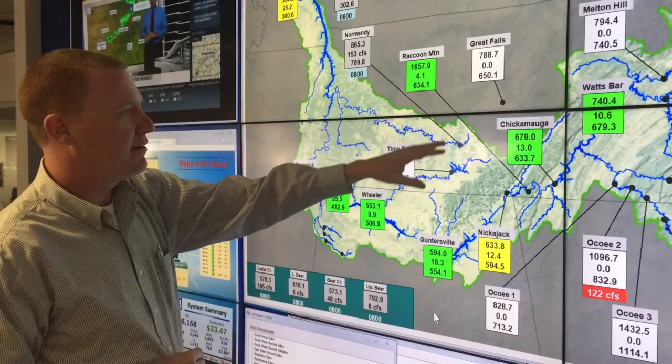Once we get up here in the eastern part of the area, these are our tributaries that provide the headwaters that flow into the Tennessee River.